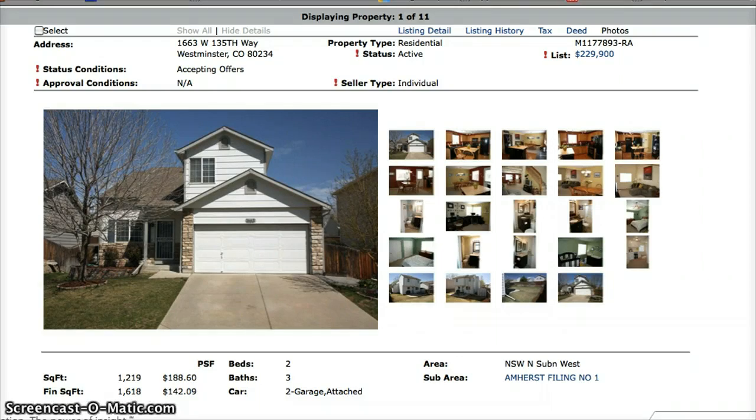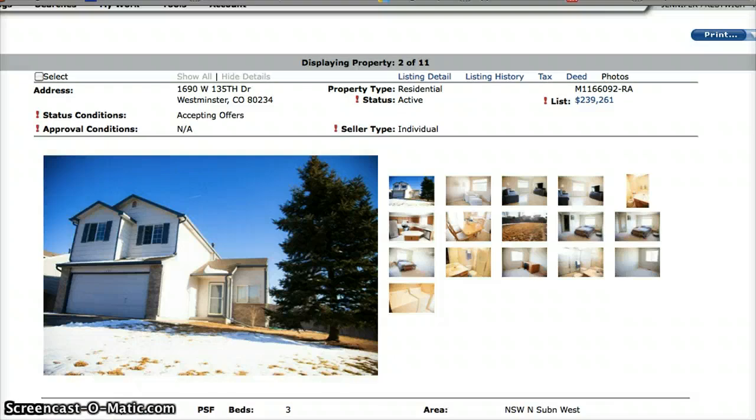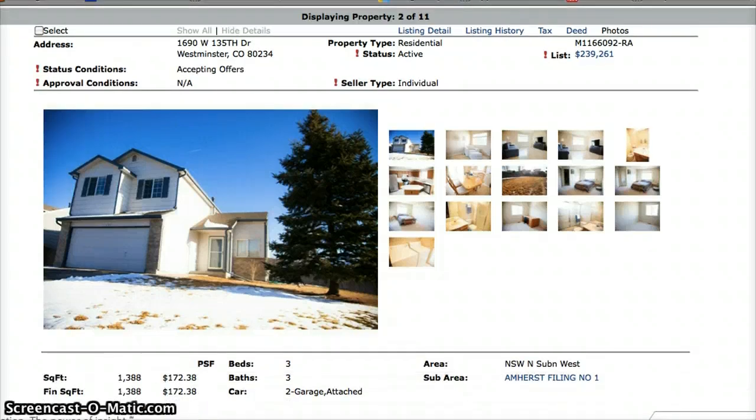Next we have 1690 West 135th Drive. This one is a three-bedroom, three-bath home with a two-car garage. The asking price on this is $239,261.